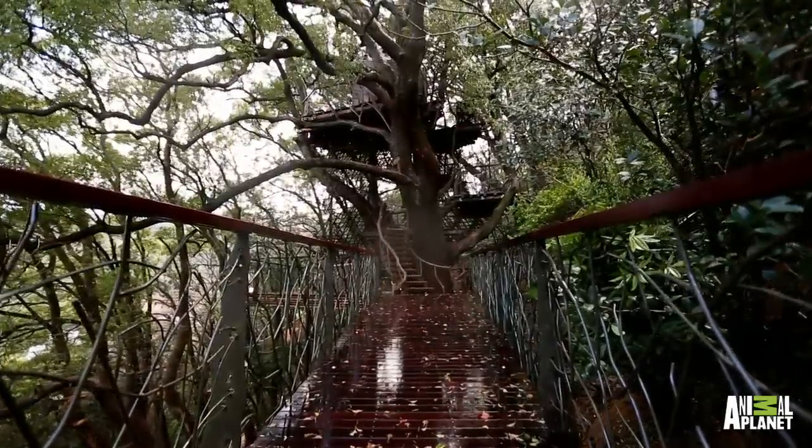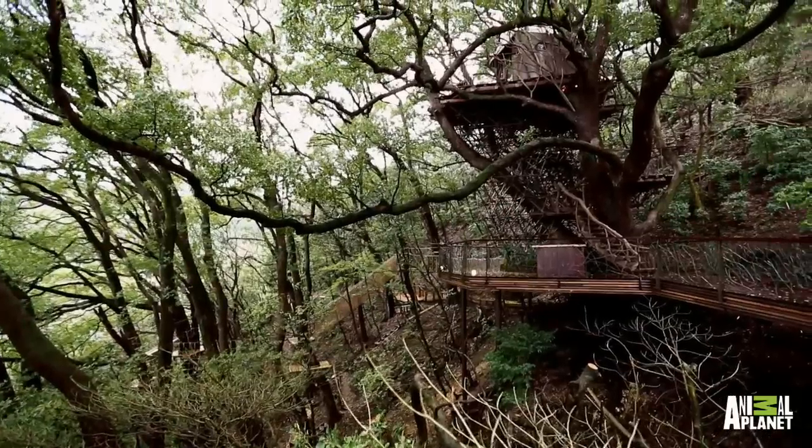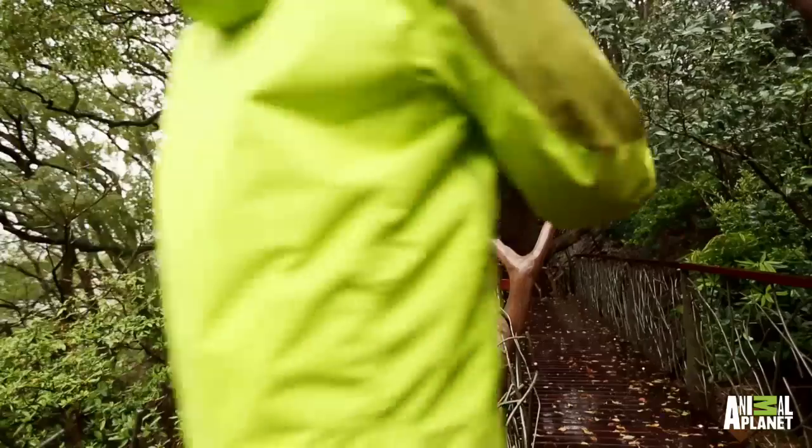Is this the biggest tree you've ever built in? Yeah, this is my first time with this size. It's one of the biggest undertakings I've ever seen any treehouse builder take. This is exceptional. I've got to go look at it — come on, let's go! I can't get over all this.